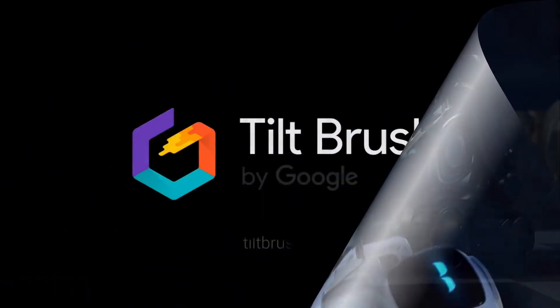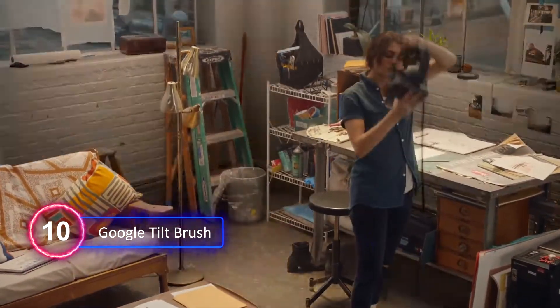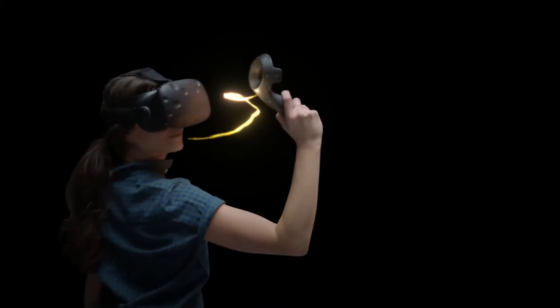Number 10: Google Tilt Brush. Start painting from a whole new perspective using the Tilt Brush that lets you paint in 3D space with virtual reality. The world is literally your canvas, and the only palette you need is your imagination.